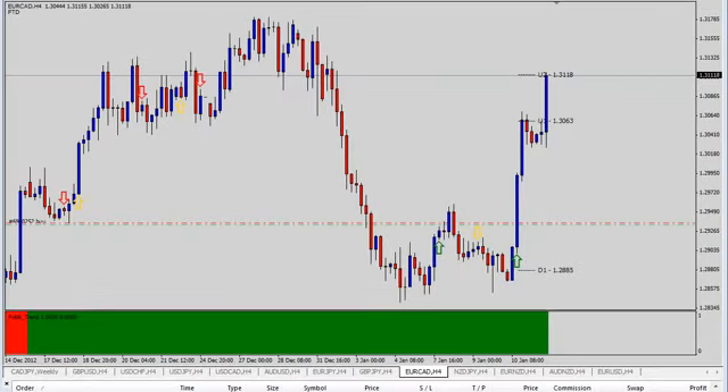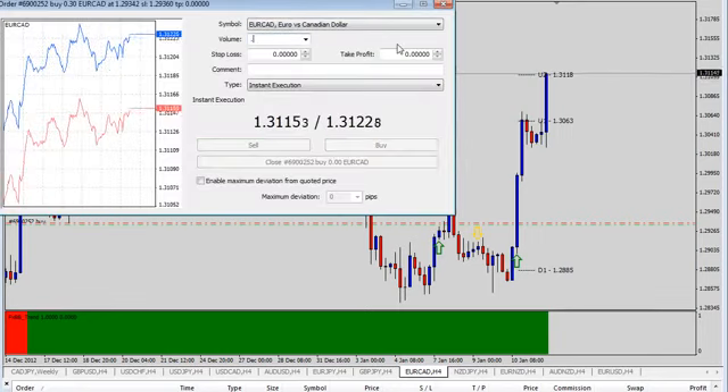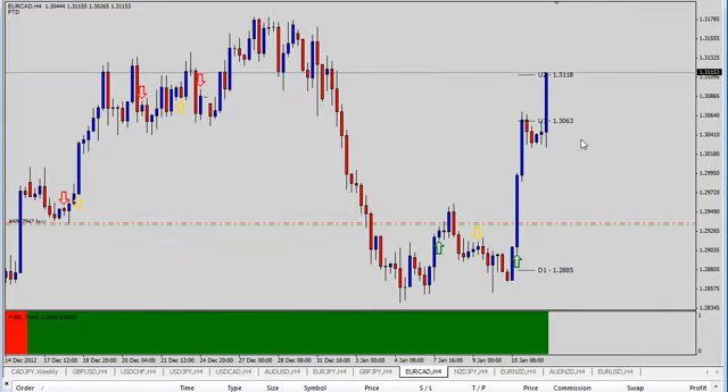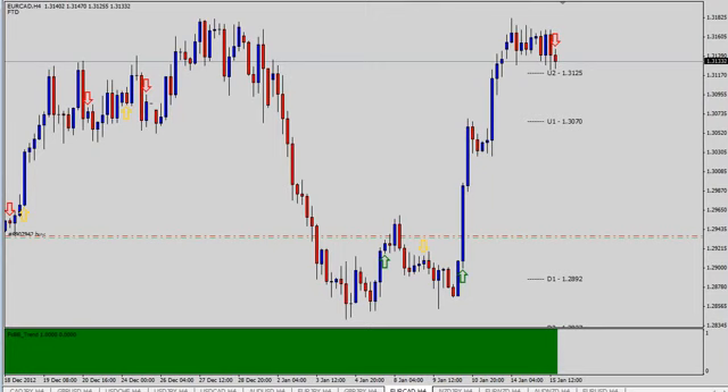The EUR/CAD has moved on up to the second level. Per our plan, we are going to go ahead and clear out a portion — we already cleared out at level one, and now we're getting ready to clear out a little more at level two. I'm going to go ahead and clear out one more unit, and as the market continues we will continue to take profit.